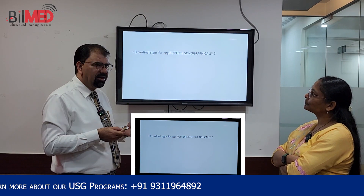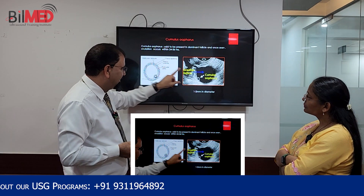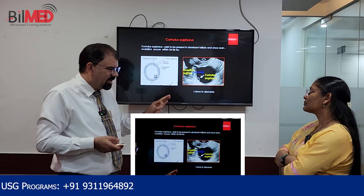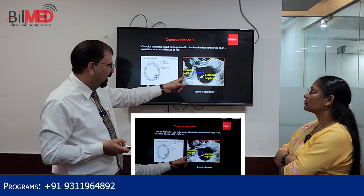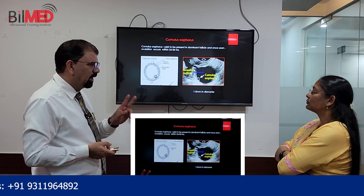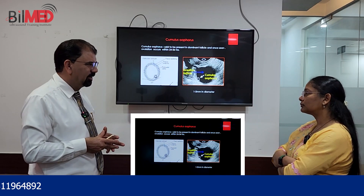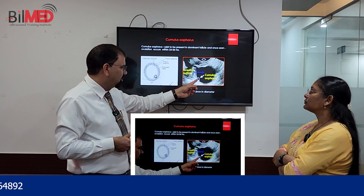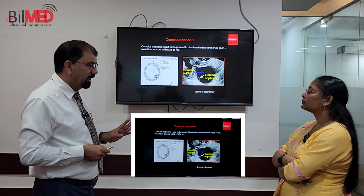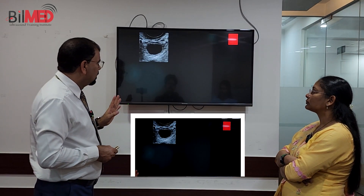First of all, you have to see in a dominant follicle whether you are having a cumulus oophorus or not. The cumulus oophorus will be a small cyst-like structure inside the follicle. If you have a cumulus oophorus, this gives two tips: one, this follicle is actually a dominant follicle, and two, this follicle is going to rupture in the next one or maximum two days.